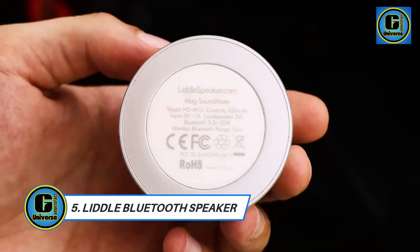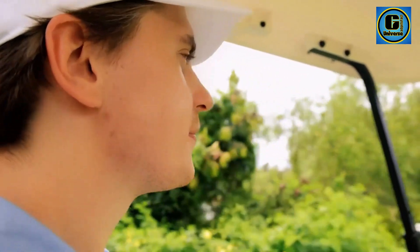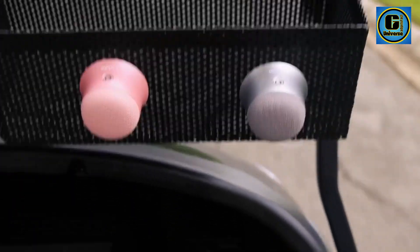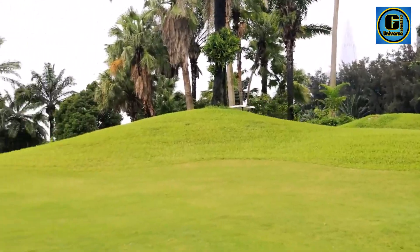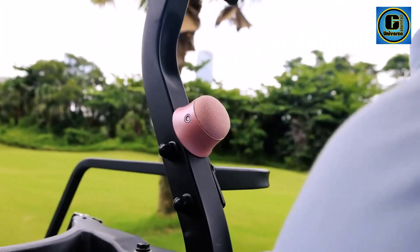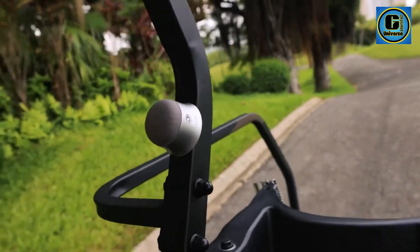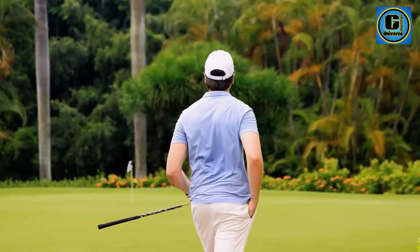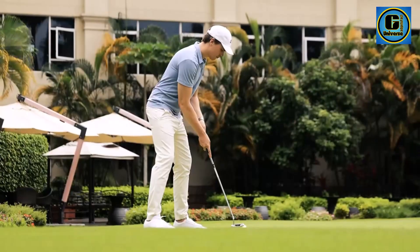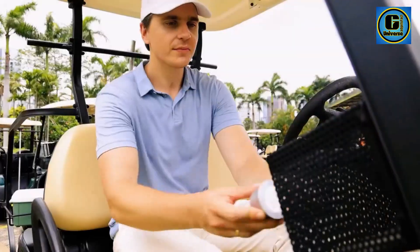Liddle Magnetic Bluetooth Speaker is a compact audio powerhouse that seamlessly blends portability with exceptional sound quality. This speaker is not just a music companion — it's a stylish and functional accessory designed for those who appreciate both form and function in their tech gadgets. With its sleek and minimalist design, the Liddle speaker is a visual delight. The magnetic base adds a unique touch, allowing for easy attachment to metal surfaces.